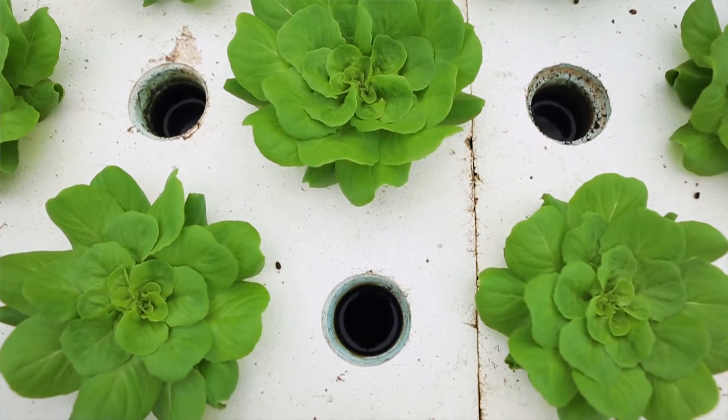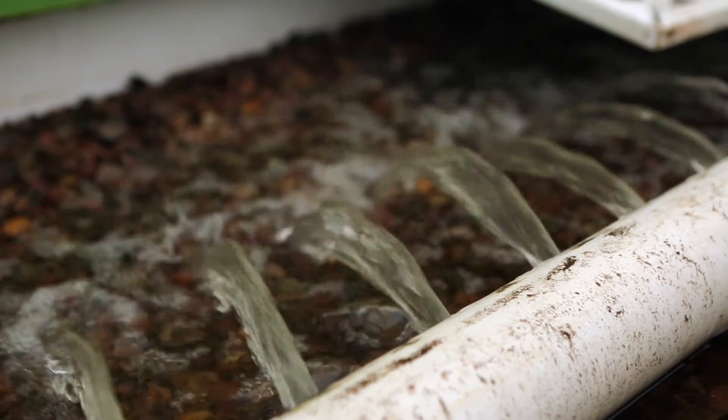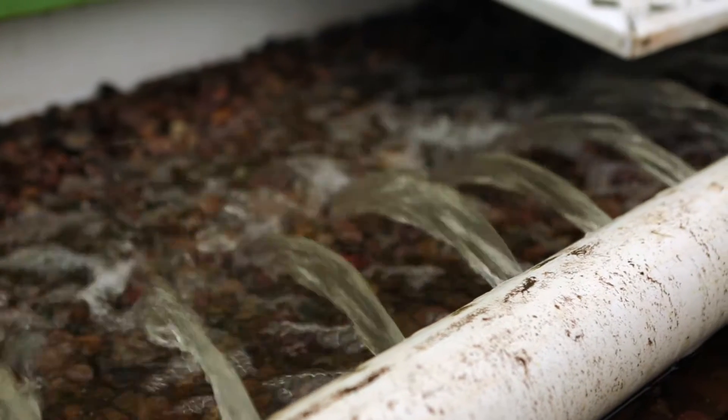Our systems recirculate indefinitely — these two commercial systems have been running for just over two years and we've never had to dump the water out and refill them. I've heard estimates that aquaponics uses between 90 and 99 percent less water than traditional farming.